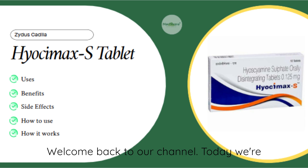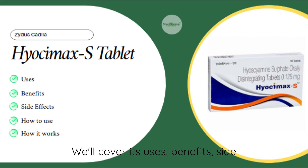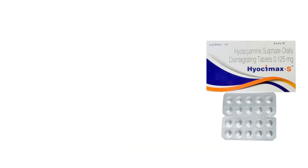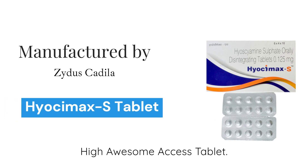Welcome back to our channel. Today we're talking about Hi-Awesome Access tablet. We'll cover its uses, benefits, side effects, how to use it, and how it works. Manufactured by Zytus Catala, let's dive right in.